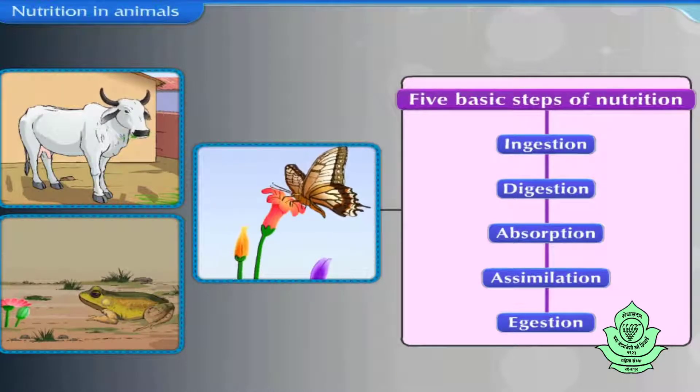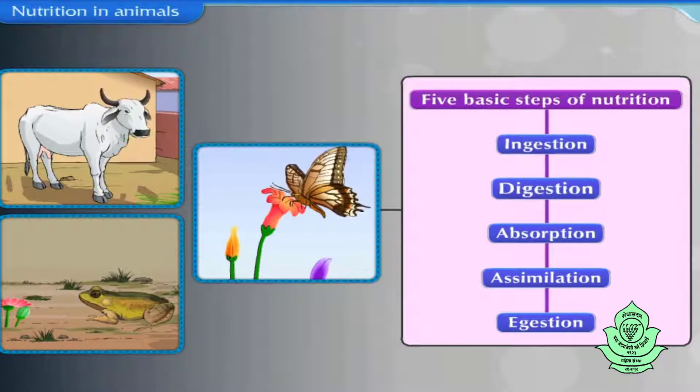There are five basic steps of nutrition: ingestion, digestion, absorption, assimilation, and egestion. Let us learn about each step in brief.